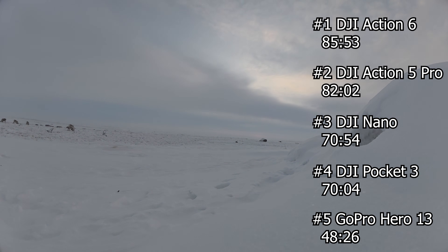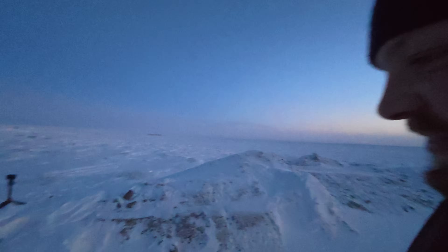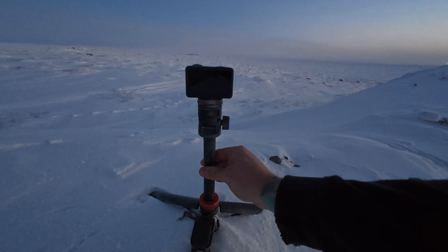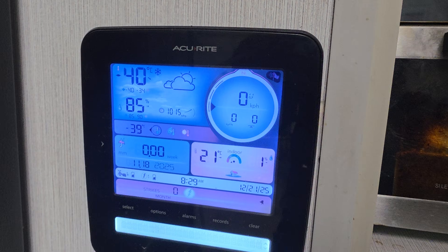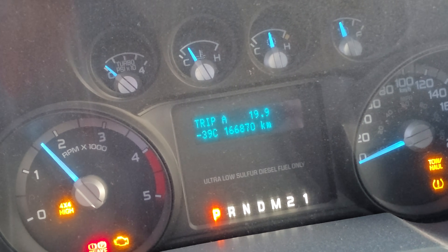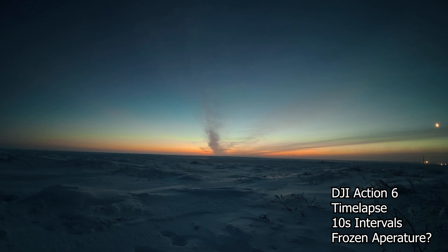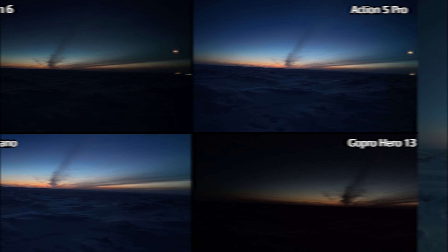In first place, the Action 6 comes in at 85 minutes and 53 seconds, 3 minutes and 51 seconds ahead of the Action 5. Next up is the timelapse test — this is where I was totally shocked. These tests are pretty hard on the cameras and batteries, and I've been having trouble waking them up. The following morning, temperatures dropped to minus 40 with wind chills pushing into the negative 60s. The Action 6 showed some dark fluttering, which I suspect might be the variable aperture starting to freeze up.